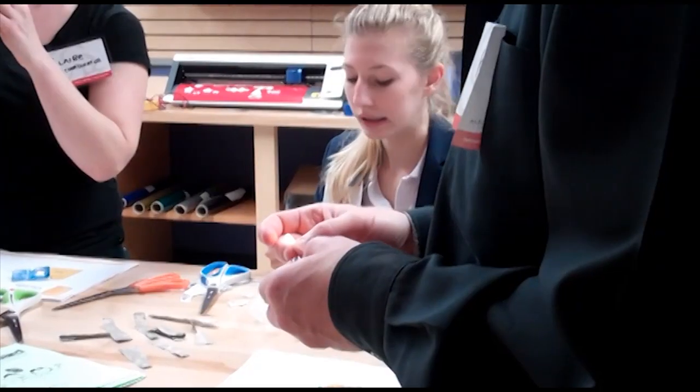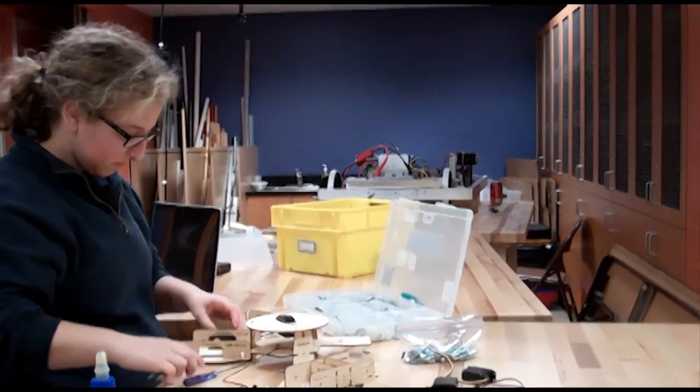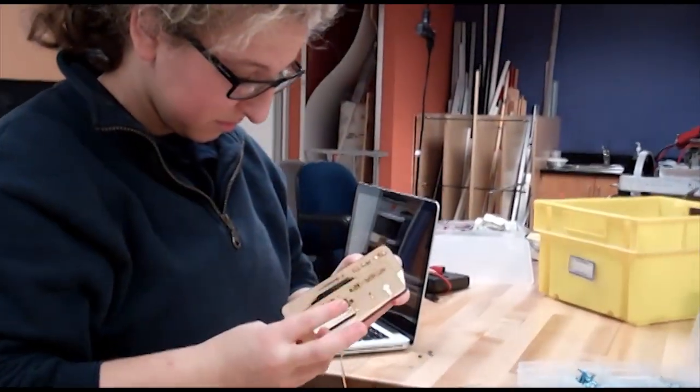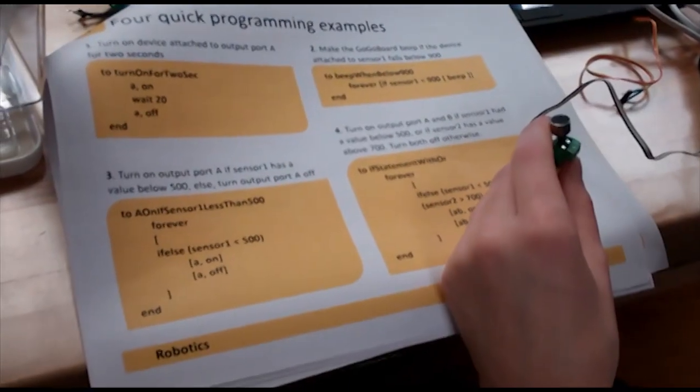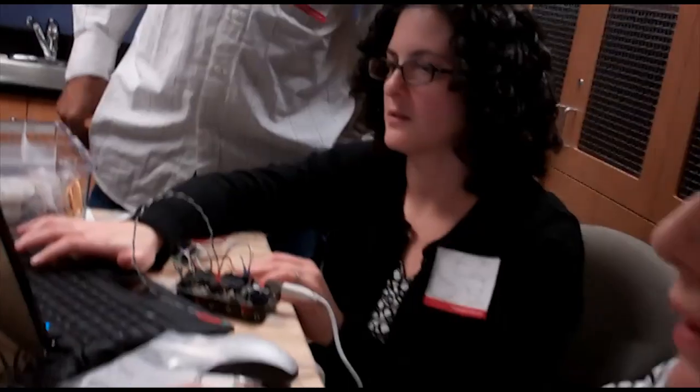We need to capture students' interest and motivation, and school is consistently failing at doing that. Engaging kids in hands-on learning and building and making things is for sure one of the best ways to get them interested in science, in engineering, in STEM disciplines.